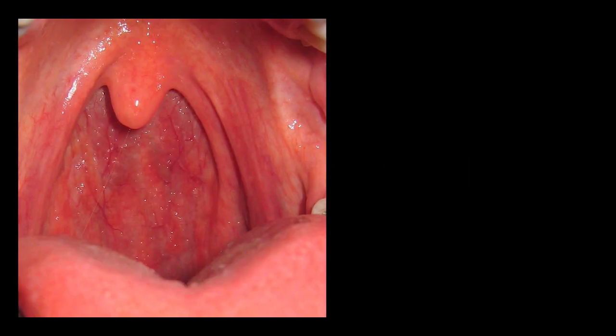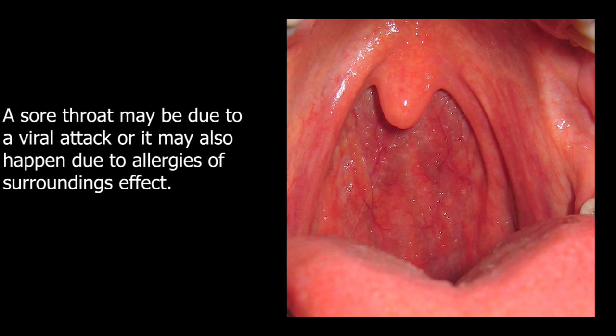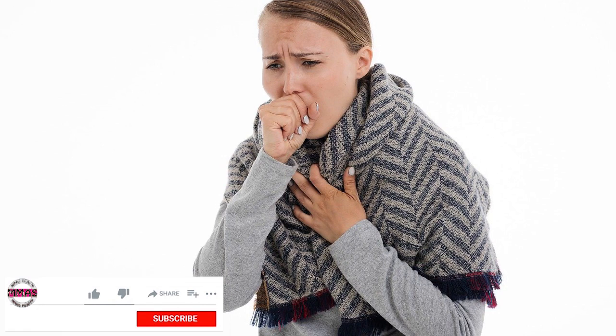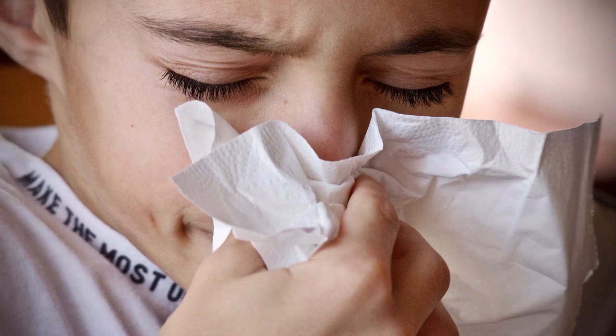A sore throat may be due to a viral attack, or it may also happen due to allergies of the surroundings. Along with sore throat, cold and cough are common symptoms among patients. Please keep in mind that sore throat is contagious if it occurs due to a viral attack.